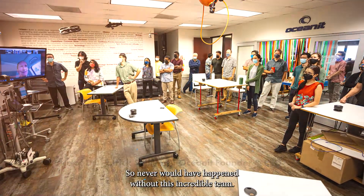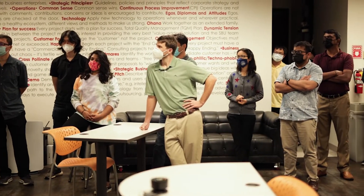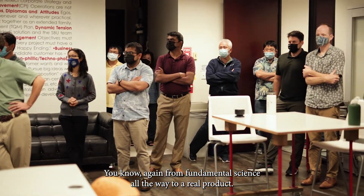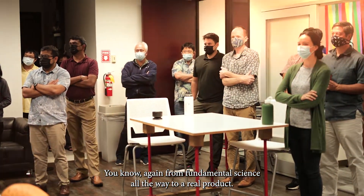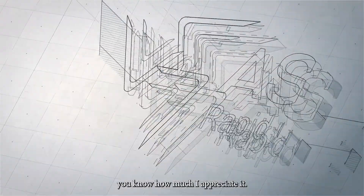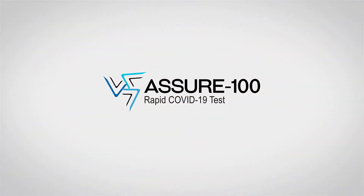So it never would have happened without this incredible team. I want to thank everybody, from fundamental science all the way to a real product. This never would have happened without you guys, and I just want to let you know how much I appreciate it. Thank you.